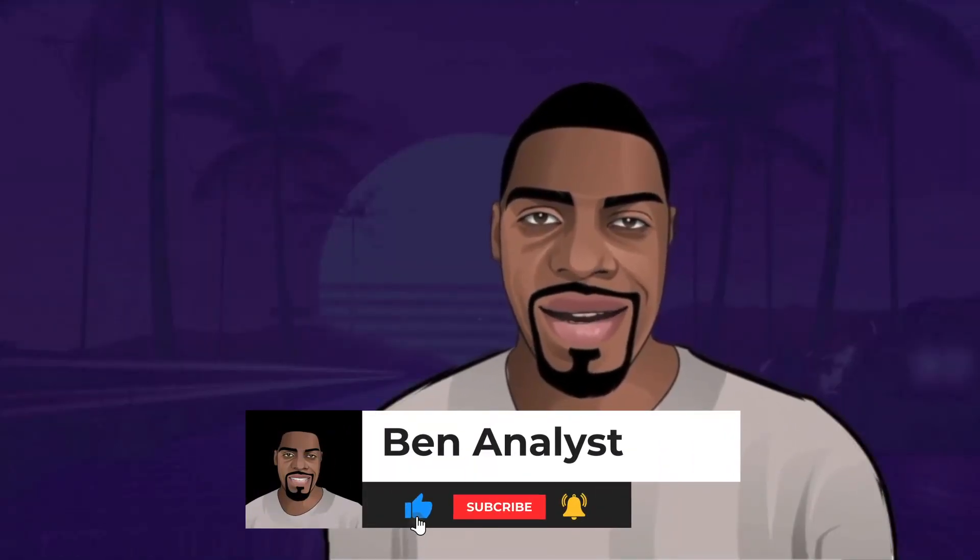Until then, keep smiling. Please subscribe to my channel if you have not done it yet, and don't forget to click the notification button. I hope you guys learned and enjoyed this video. Thank you and have a great day.